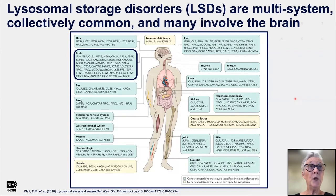Lysosomal storage disorders, of which GM1 is a part, are multi-system and collectively common disorders, and many of them involve the brain. Individually, GM1 is about 1 in 100,000 to 200,000 live births, but collectively, lysosomal storage disorders are about 1 in 5,000 births, so they're actually quite common, and about 70% of them involve the brain, as you can see on this illustration.